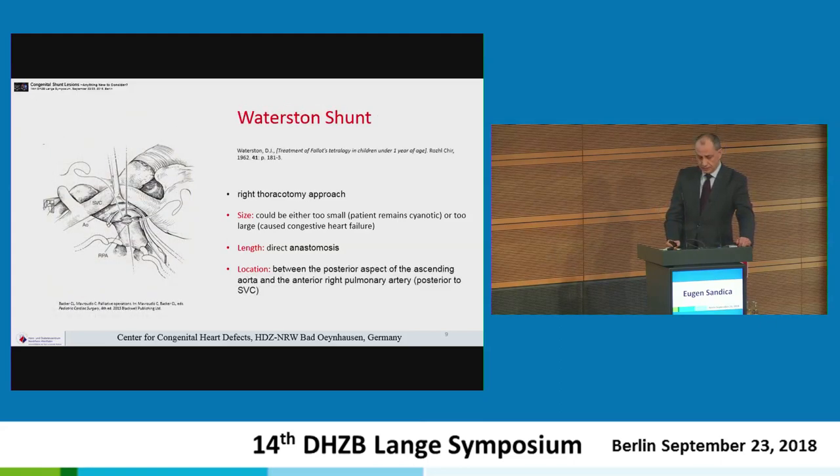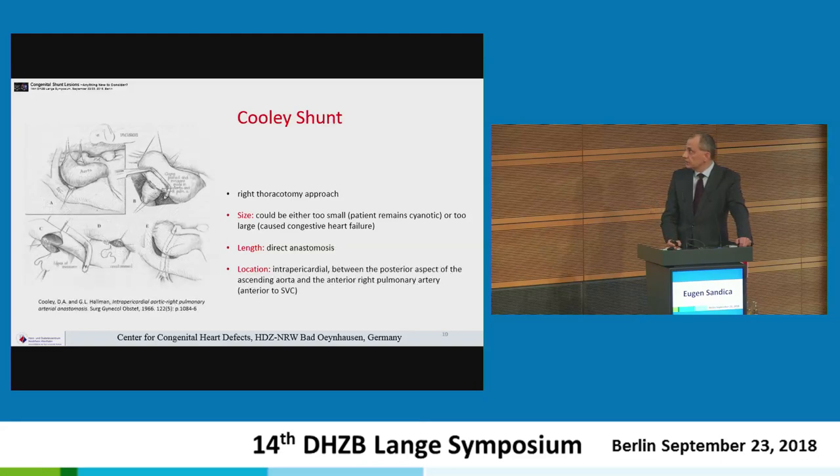After that, Waterston attempted a direct anastomosis between the aorta and the right pulmonary artery, approached behind the superior vena cava. The same problem persisted: flow could not be controlled, being too small or too large. A few years later, Cooley described a similar approach — this time making the anastomosis inside the pericardium, just in front of the superior vena cava — with the same advantages and disadvantages as the Waterston shunt.